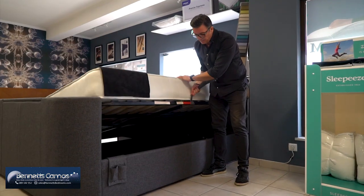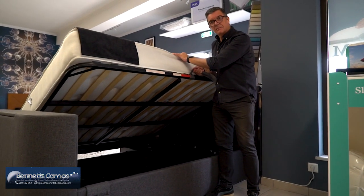This is a slatted ottoman base. Basically you can lift the whole base up and the whole base becomes storage.